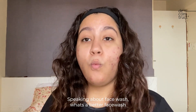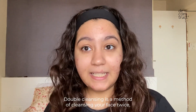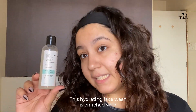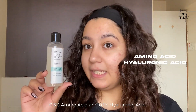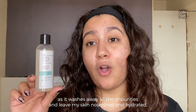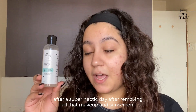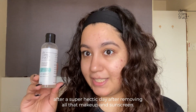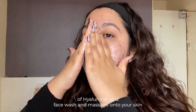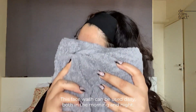Speaking of face wash, what's better than Deconstruct's Hydrating Face Wash? We all know that double cleansing is a must — it's a method of cleansing your face twice, once with an oil-based cleanser and next with a water-based cleanser. This hydrating face wash is enriched with 0.5% amino acid and 0.1% hyaluronic acid, which washes away all impurities and leaves skin nourished and hydrated. It keeps my skin calm and balanced after a hectic day. Take a small amount, massage onto skin for 30 to 60 seconds, then rinse with water and pat dry. It can be used daily both morning and night.